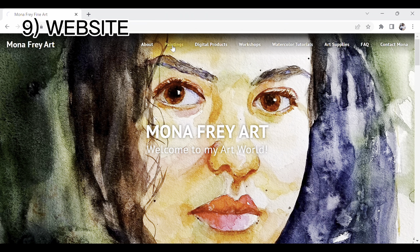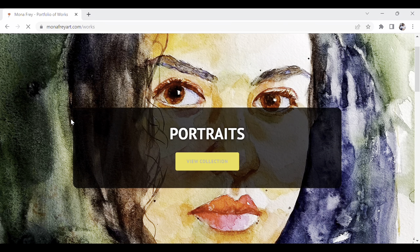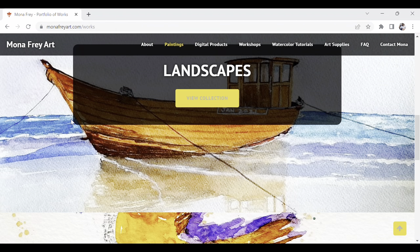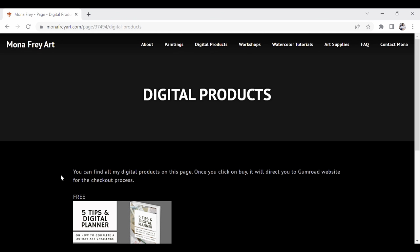The ninth avenue is selling original paintings, prints, or digital downloads through your website and promoting it on social media. If you don't have a website yet, you can watch my video where I teach artists how to make a website — link in the description below or click in the top right corner.